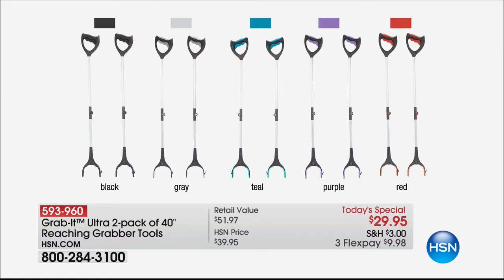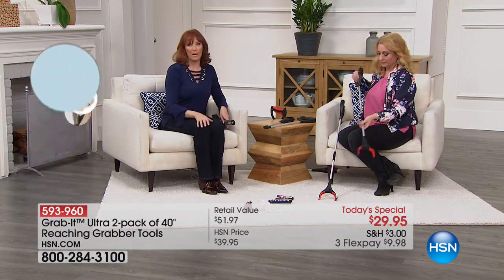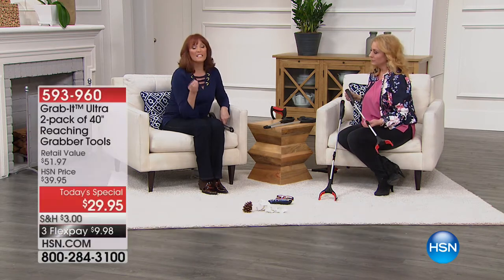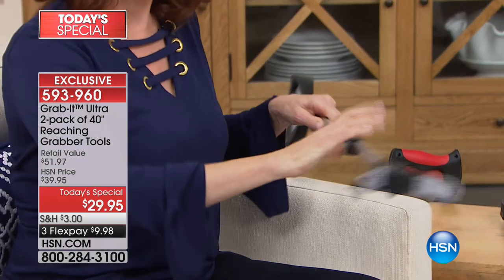The red is already the most popular, flying out the door. We also have purple, teal, gray, and black - and you are getting two. This is the deluxe version, which means it's about eight to ten inches longer than the standard one. If you're in a wheelchair or have a walker, it will fold in half and sit at your hip until you need it.